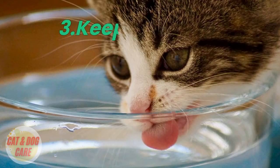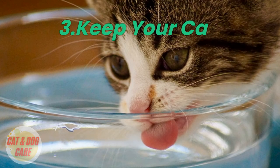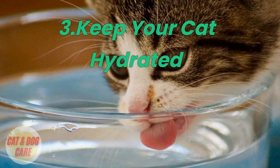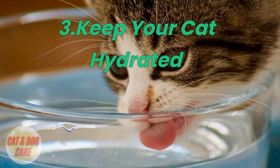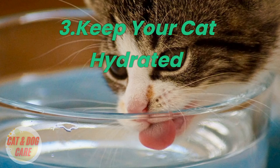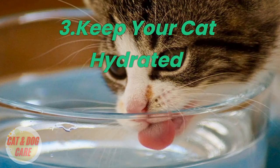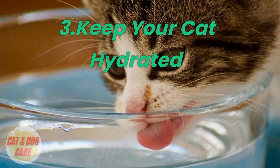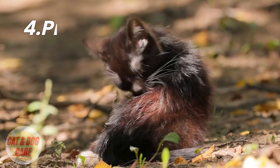3. Keep your cat hydrated. Hydration is essential for keeping your cat's coat looking healthy and shiny. When your cat is dehydrated, their skin can become dry and flaky, which can make their coat appear dull and lifeless. Make sure your cat has access to fresh, clean water at all times, and consider adding wet food to their diet to increase their water intake.